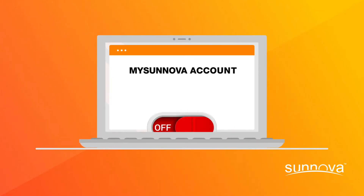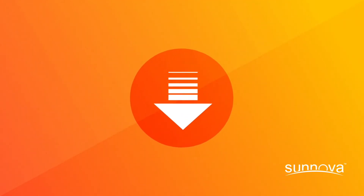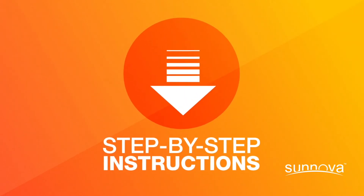You can visit your mySanova account to ensure it has been turned on. And if it hasn't, you can find step-by-step instructions by visiting the link in the description of this video.